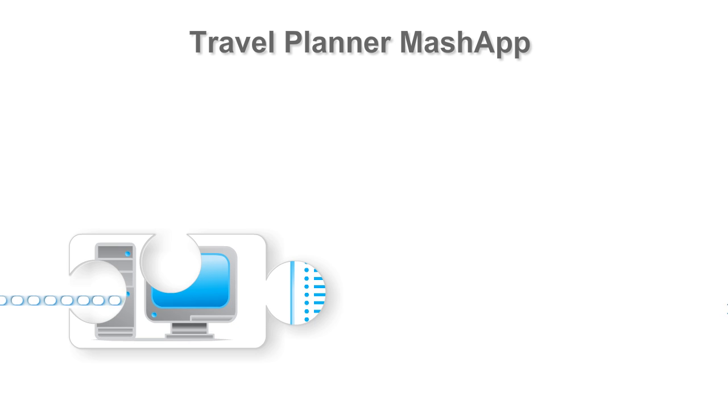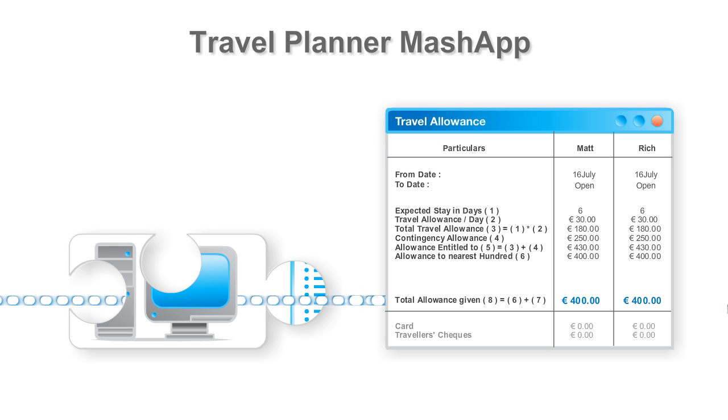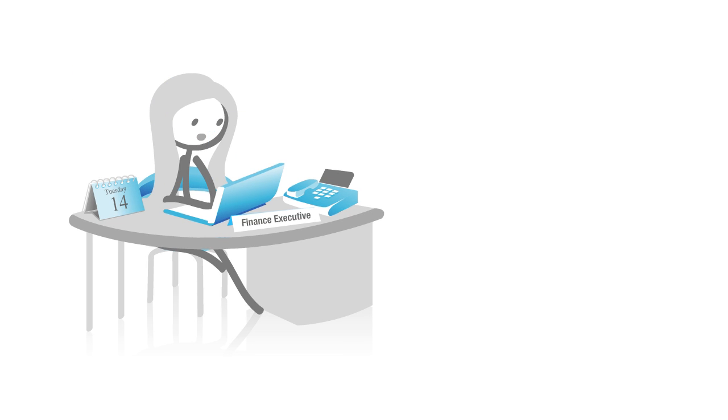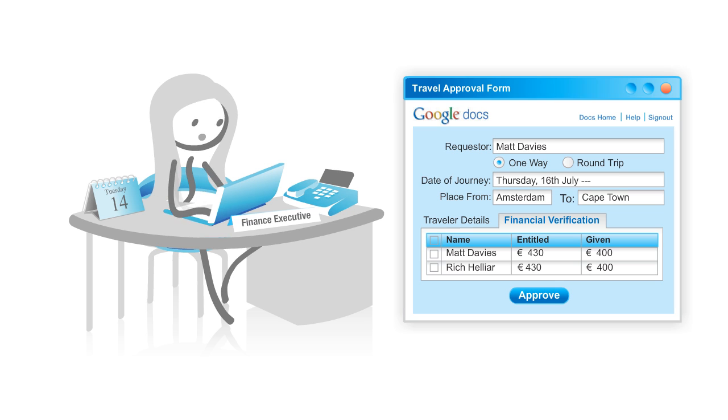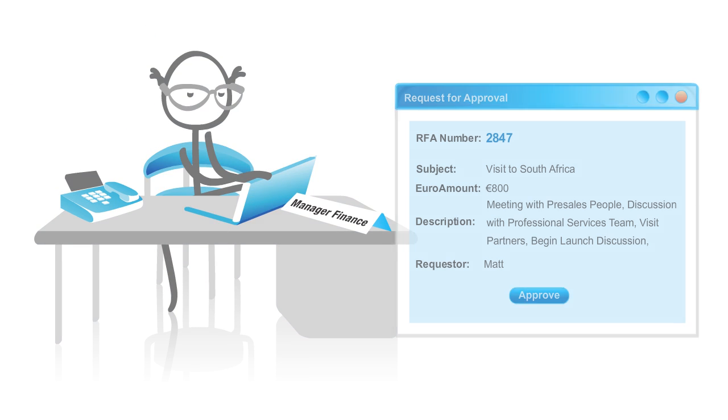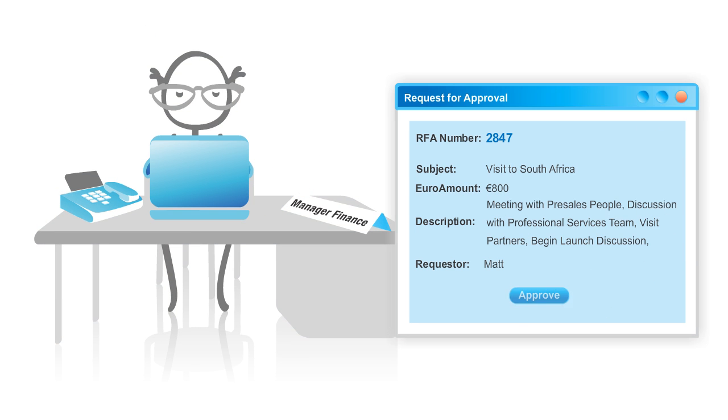Once the process gets started, it communicates with the finance system automatically for verifying the eligible amount. Then Jill receives a notification from the Travel Planner application. She goes through the information and approves it. Next, David is notified and he approves the expenses.